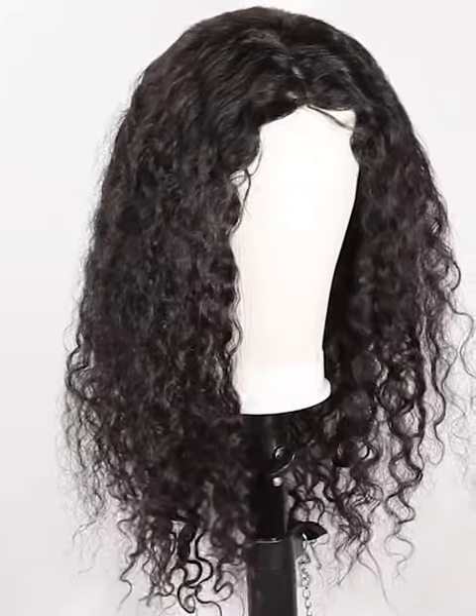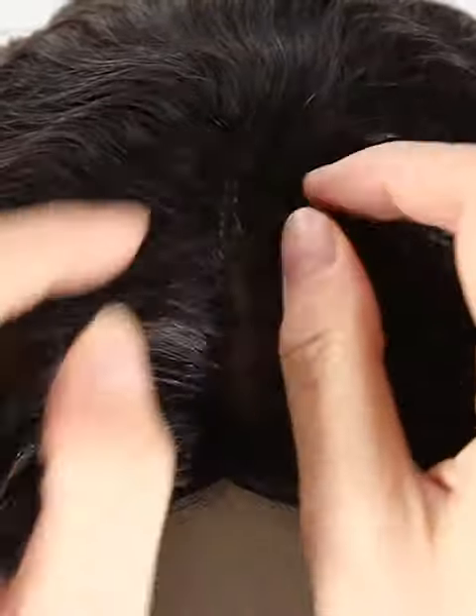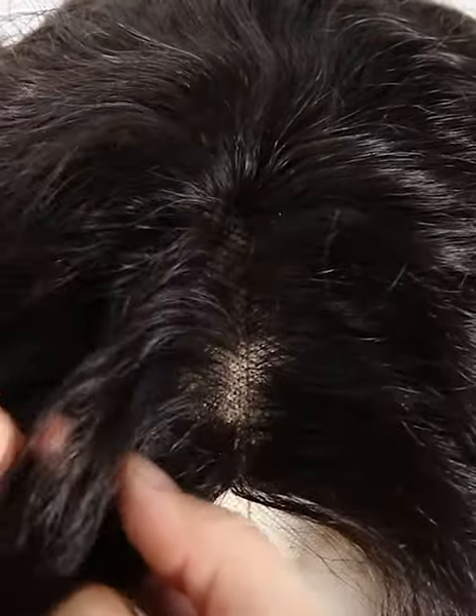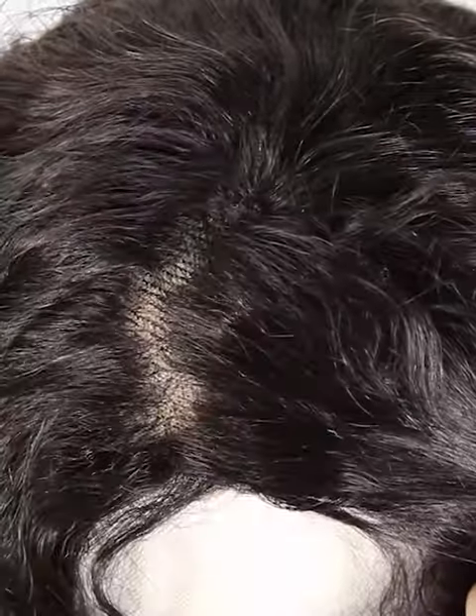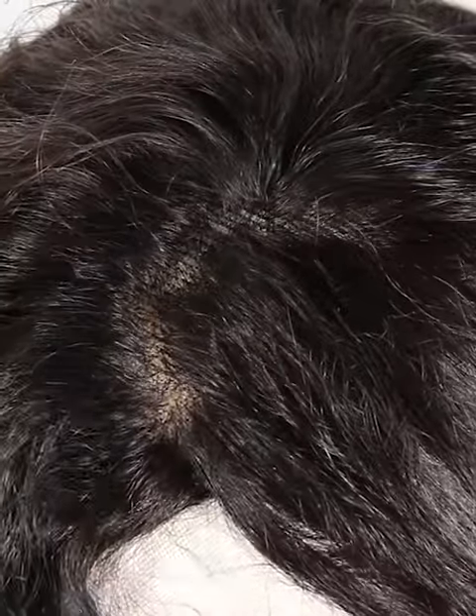The color is natural color. We have more colors, such as color 1, color 1B, color 2, color 4, umber color, and so on for you to choose — wide selections. The texture is molado curly. More latest hair trend styles are on the website: https://nafalwigs.com. Welcome your visiting.